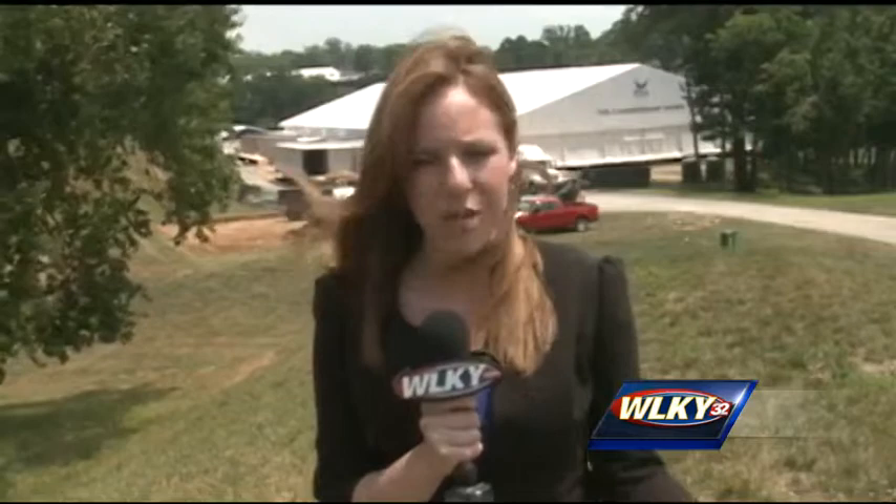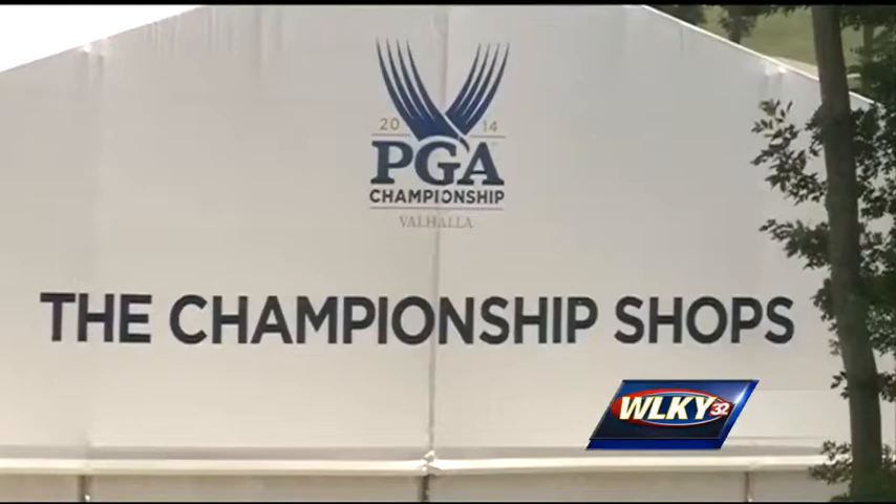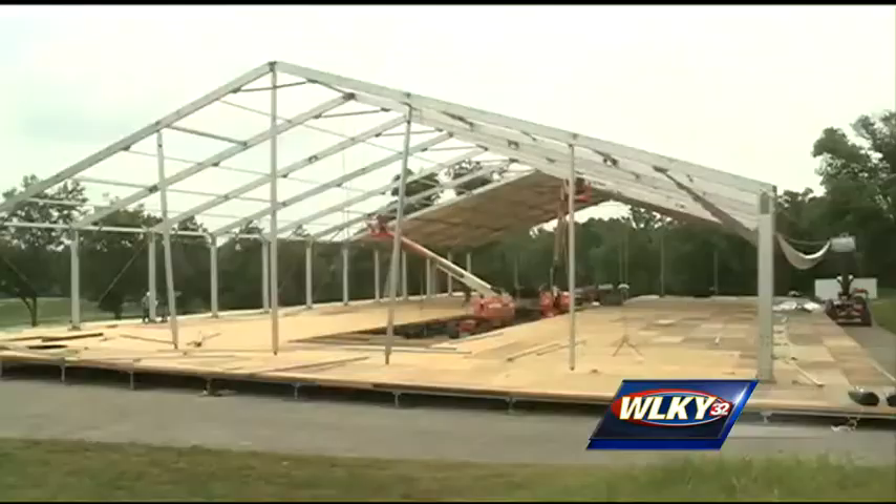The best way to describe Valhalla right now is a work in progress. They've got some big things already done, kind of in the middle of some things, and also some big projects they haven't even started on just yet. A good example is the PGA Championship shop right behind me that's going to sell souvenirs to all the fans. A week ago the exterior wasn't in place, but now it's up and they've moved on to working on the interior.